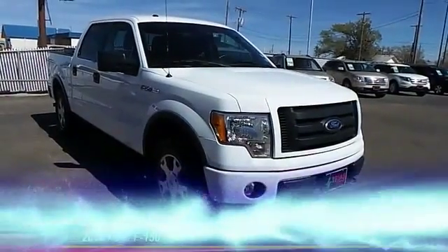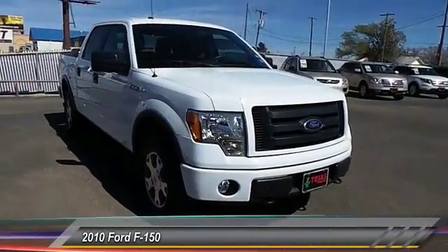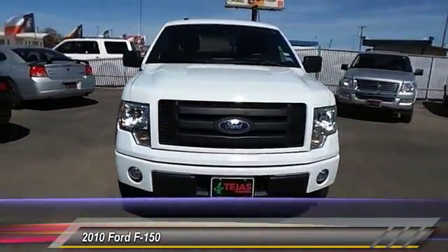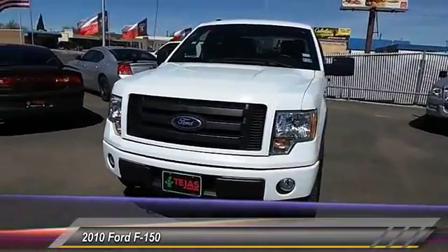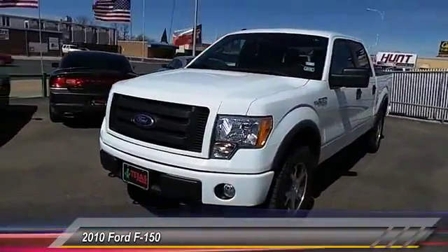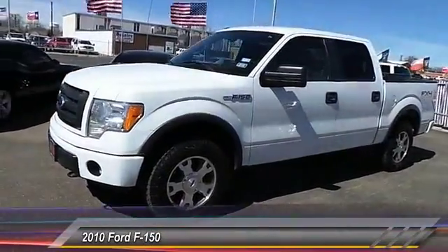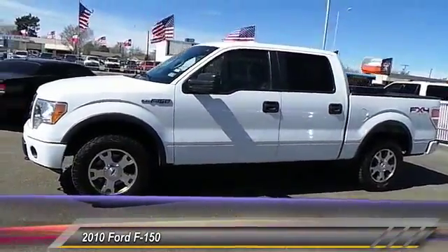The 2010 Ford F-150 knows how to handle any situation. It's built to follow orders, no whining, and is priced below $25,000. Here are some of this vehicle's great options: keyless entry, automatic stability control, fog lamps, child safety locks.